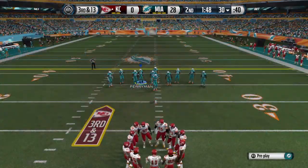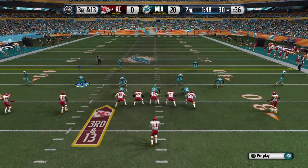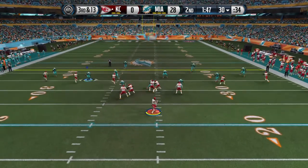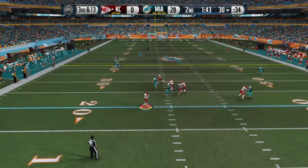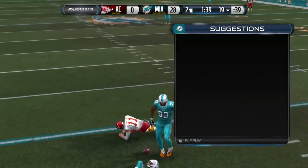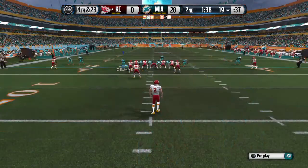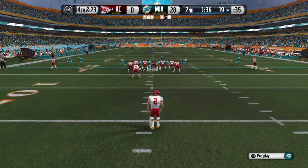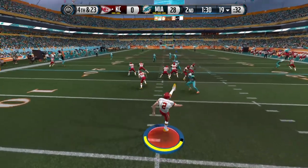It's third and 13 here after the sack. Smith's got everybody split out wide — they'll go shotgun here. And they'll get to him again for the sack. The defense has got to be excited. Anytime on third down they make the play, they get pretty fired up. When you sack a quarterback on third down, that is one happy and emotional defense right now.